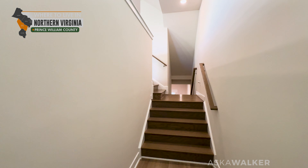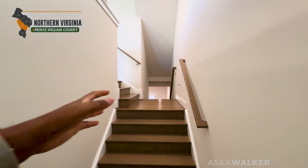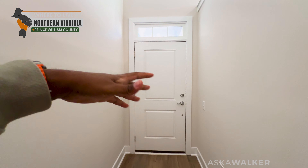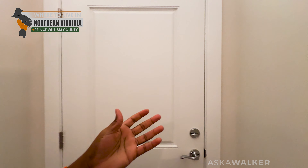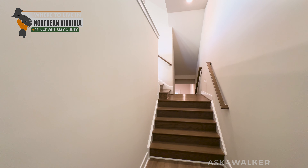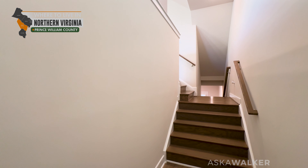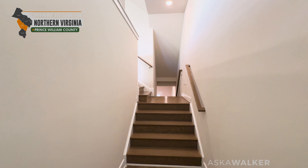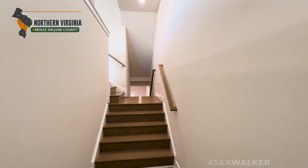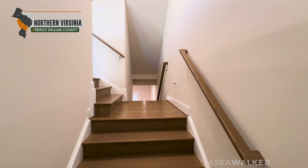One of the things that's nice about these Pulte homes is how wide this entryway is. A lot of entryways or foyers are relatively narrow, but not in this gray wood model, which is what we're in at this time. We're going to go downstairs first, and then we're going to come back upstairs to the living level, then the bedroom level, and then the fourth level.